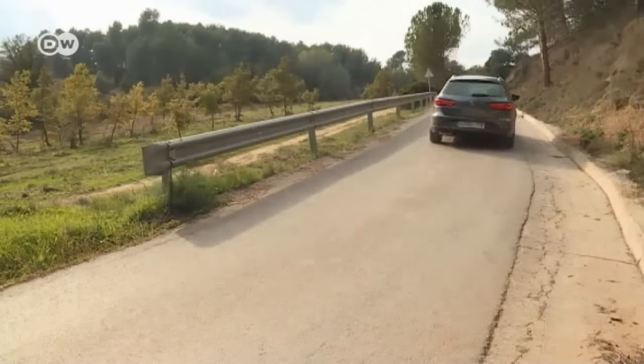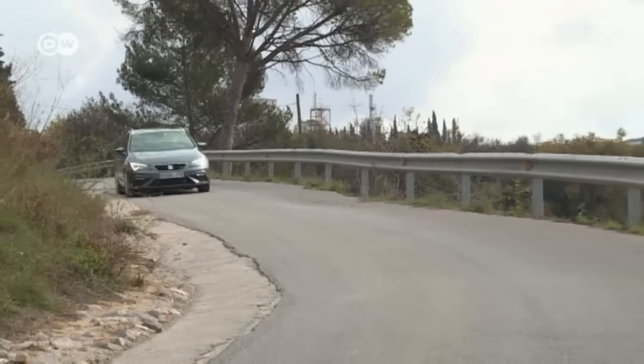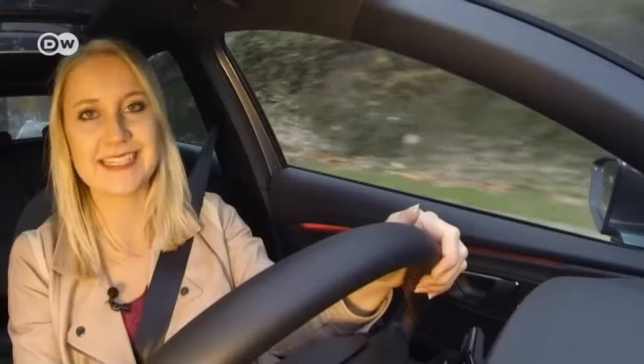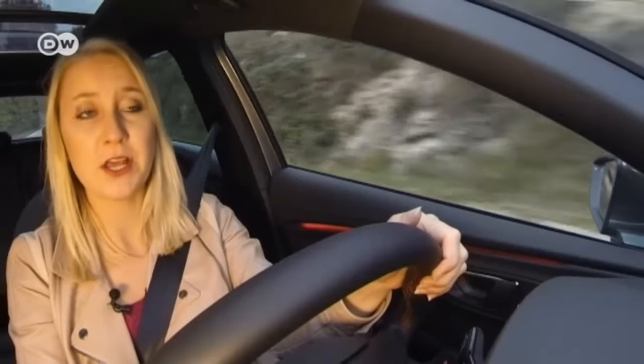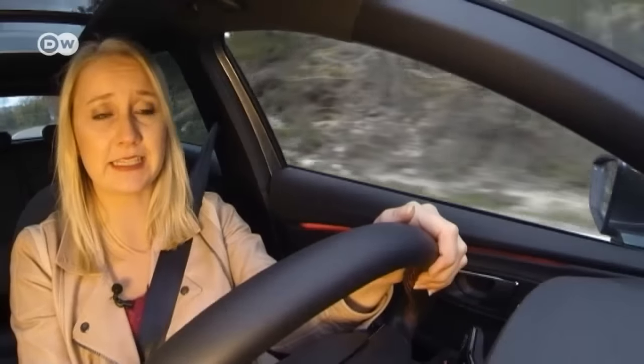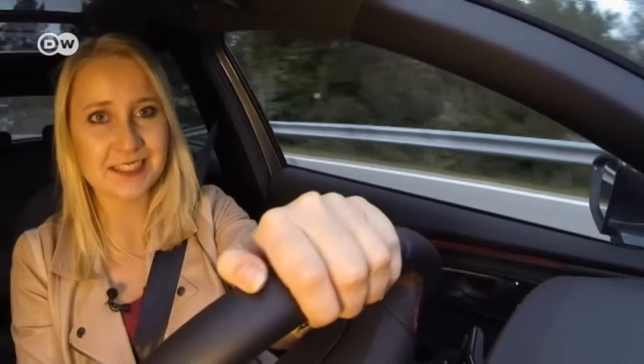This variant can be had for a little more than 26,000 euros in Germany. Michelle says the Seat León drives very comfortably, but despite the FR racing equipment, it doesn't feel very sporty. The engine does have enough power to make curvy roads fun to drive, though.